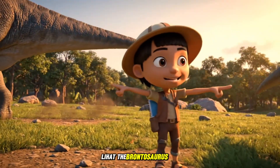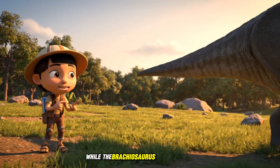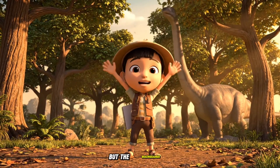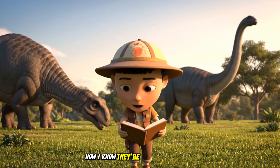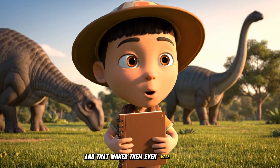See the Brontosaurus tail? It's heavy and long, while the Brachiosaurus has a shorter, lighter tail. The Brontosaurus uses its tail to defend itself, but the Brachiosaurus uses its long neck to reach the treetops. Now I know! They're not the same at all! And that makes them even more amazing!